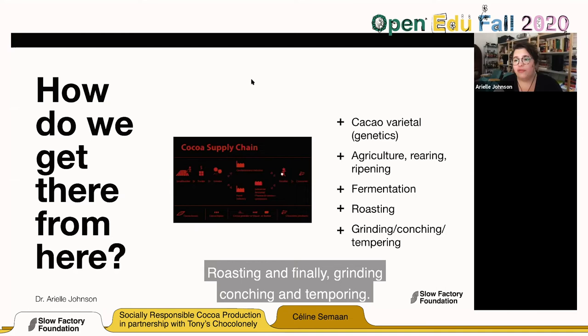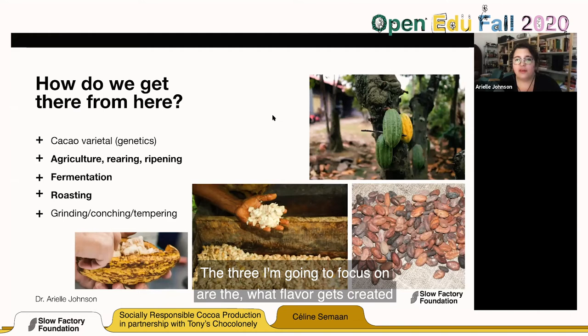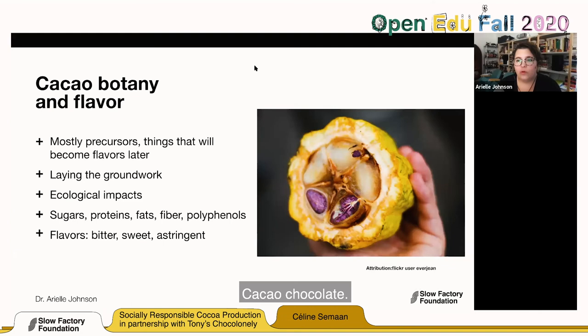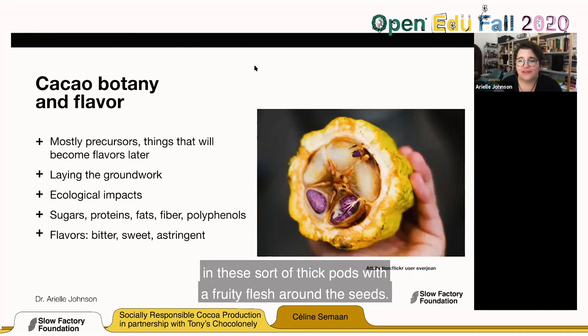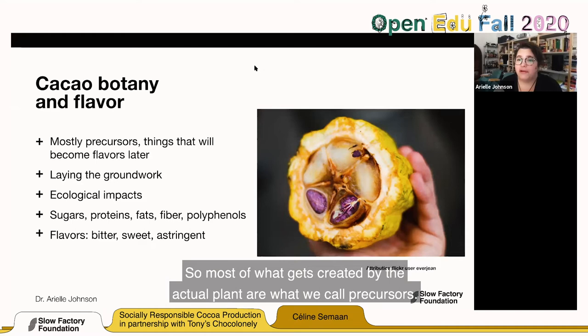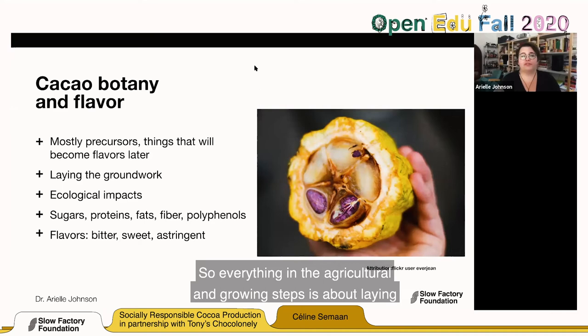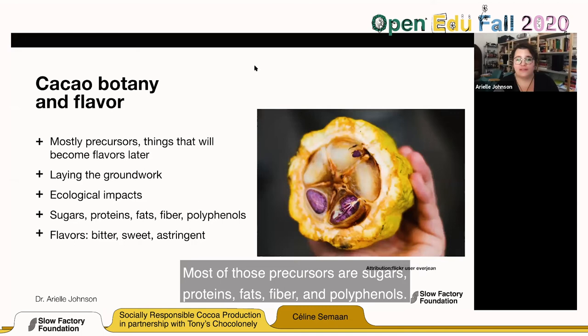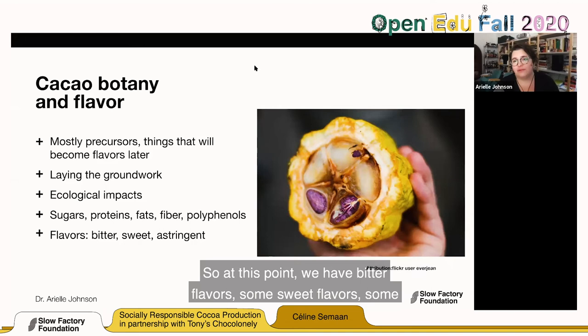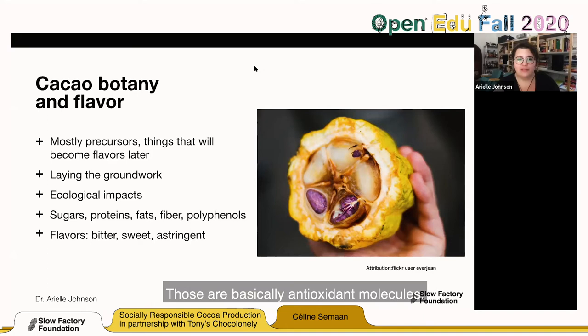Cacao comes from the seeds of the Theobroma cacao plant — it comes in thick pods with fruity flesh around the seeds. Most of what gets created by the actual plant are what we call precursors — things that will become flavors later. Everything in the agricultural and growing steps is about laying the groundwork for the flavors that will be created later. Most of those precursors are sugars, proteins, fats, fiber, and polyphenols. At this point, we have bitter flavors, some sweet flavors, and some astringent flavors from the polyphenols — basically antioxidant molecules.